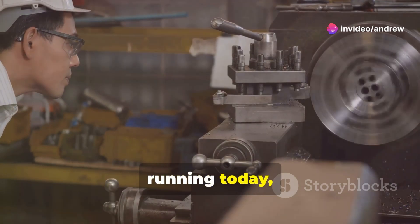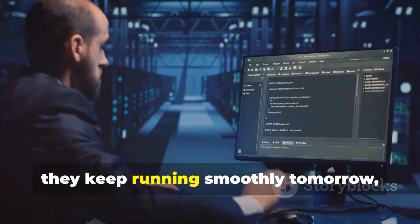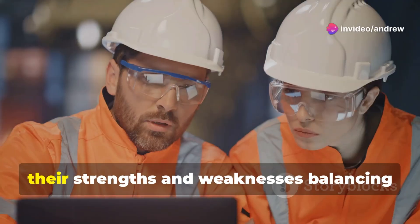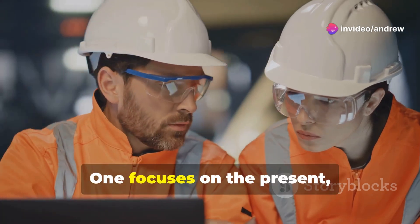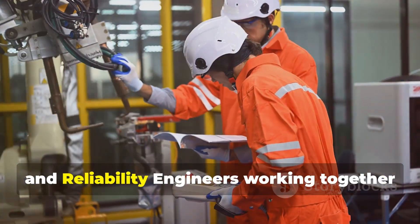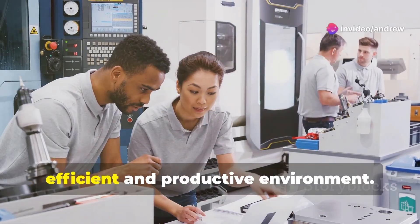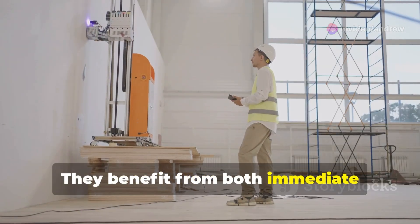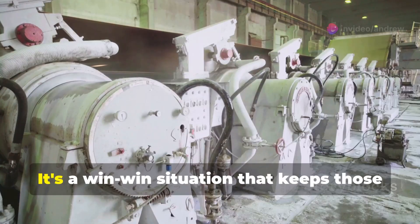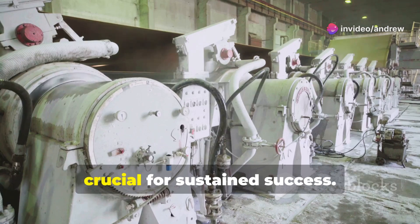The maintenance engineer keeps things running today, addressing immediate issues and performing essential upkeep, while the reliability engineer ensures they keep running smoothly tomorrow, focusing on long-term reliability and system improvements. They complement each other perfectly, their strengths and weaknesses balancing each other out — one focuses on the present, the other on the future, creating a harmonious workflow. Organizations that have both working together are setting themselves up for success, benefiting from both immediate problem-solving and long-term reliability improvements. It's a win-win situation that keeps those gears turning, the lights on, and the factories humming. The synergy between these roles is crucial for sustained success.